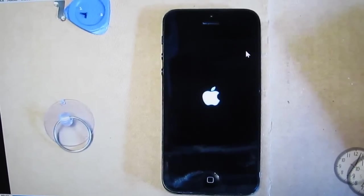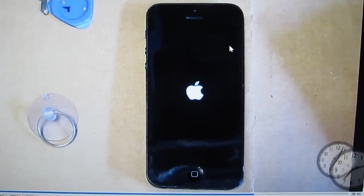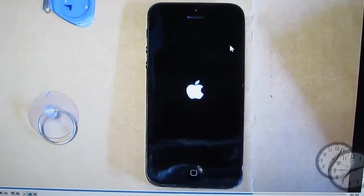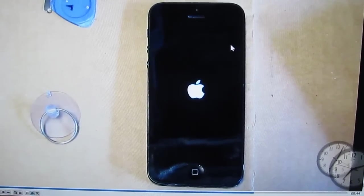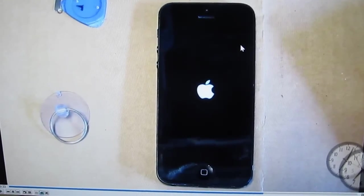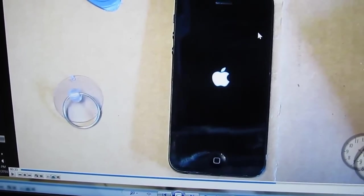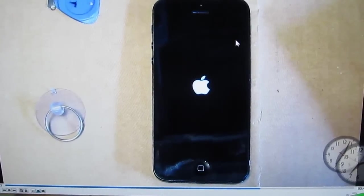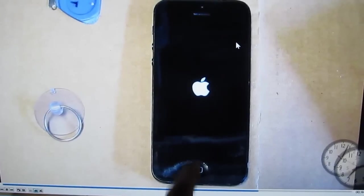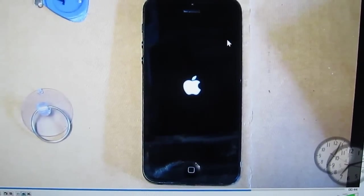I have an iPhone 5 that has a random shutdown problem. It happened about two weeks ago where it just randomly shut down without any warning at all. Then just yesterday when it shut down, I tried to turn it back on — like it usually happened within the last two weeks — it turns on to the Apple logo and after a couple minutes it just turns off and gives me a black screen. It doesn't want to turn on anymore.